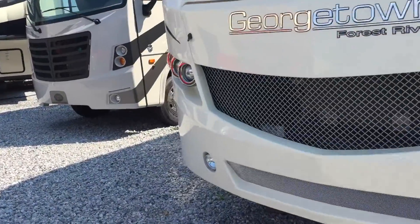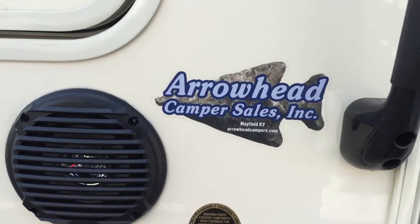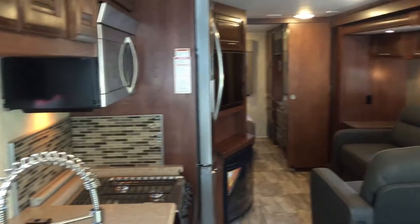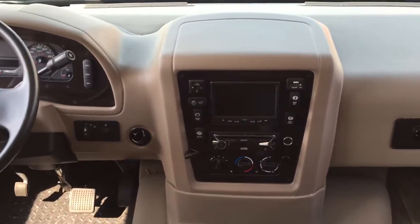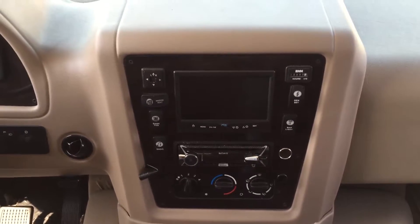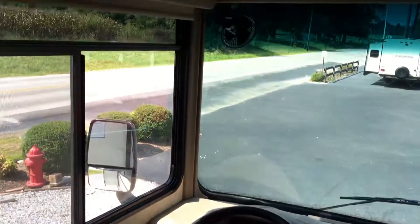We'll go inside the unit first. At the front, two chairs can turn around to be involved with the kitchen and living room area. Hydraulic jacks are over here — you can see the control panel for the hydraulic leveling. There's a monitor screen here for your cameras: a backup camera, side view cameras, and all that. A lot of other options up here as well, including roller shades to cover the front windows.